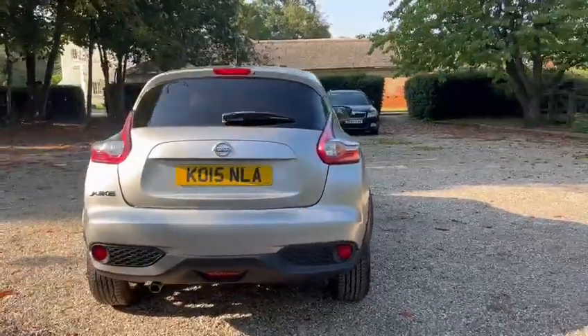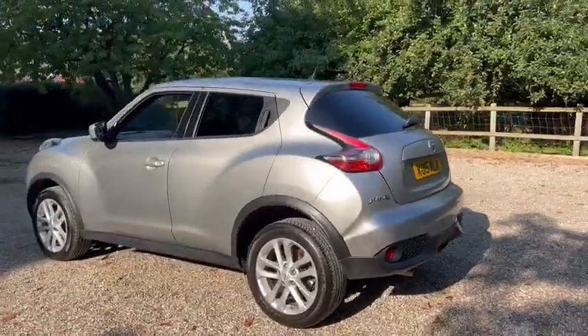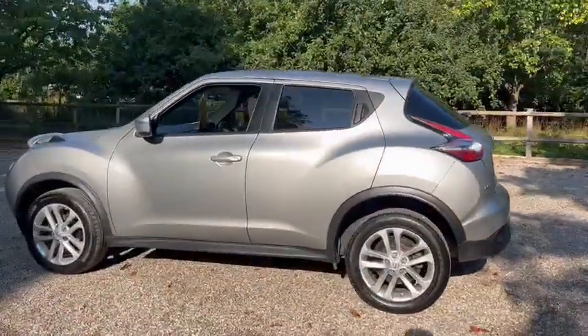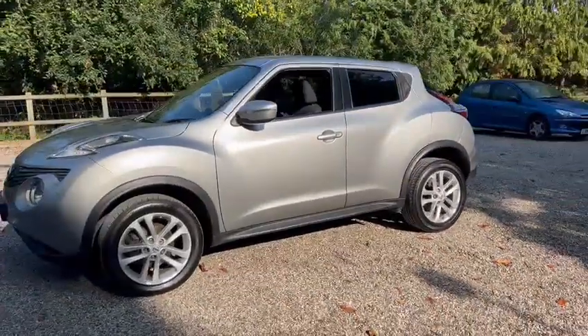It's a 1.6 petrol and it's ULEZ compliant. We've got alloy wheels, colour-coded body, privacy glass, reversing camera, and LED daytime running lights.